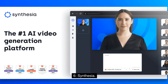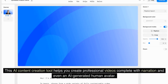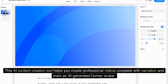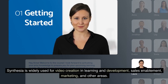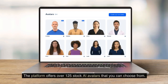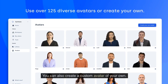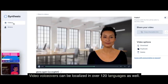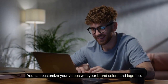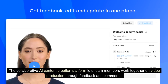6. Synthesia. Synthesia is an AI-powered tool that can create videos from plain text in minutes. This AI content creation tool helps you create professional videos complete with narration and even an AI-generated human avatar. Synthesia is widely used for video creation in learning and development, sales enablement, marketing, and other areas. The platform offers over 125 stock AI avatars to choose from, and you can also create a custom avatar of your own. Video voiceovers can be localized in over 120 languages, and you can customize your videos with your brand colors and logo. The collaborative platform also lets team members work together on video production through feedback and comments.